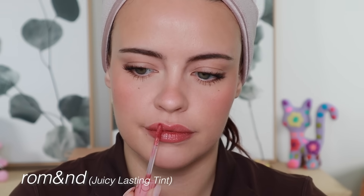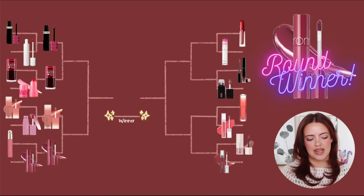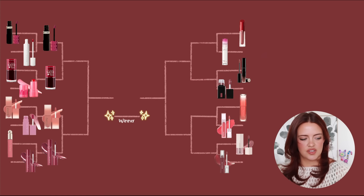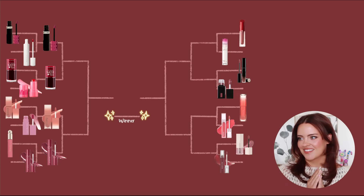The Romand Juicy Lasting Tints have so many colors and they continue to launch more shades all the time. Romand is definitely winning this round — although I really love the Rare Beauty ones, the shades the Romand ones come in just automatically win. So that's that side done; now let's go to the right.